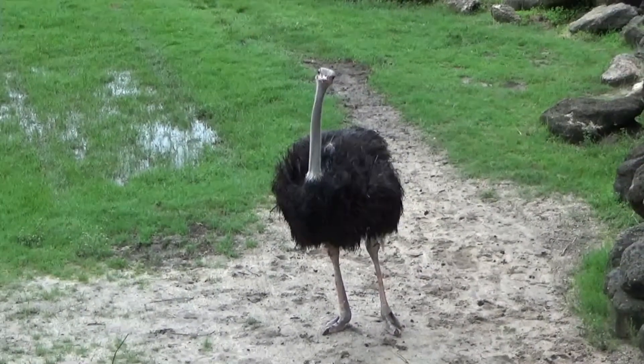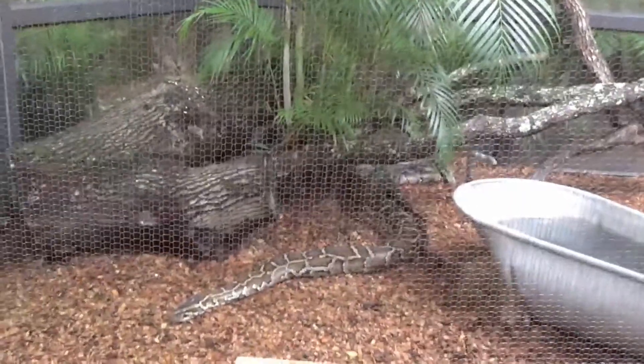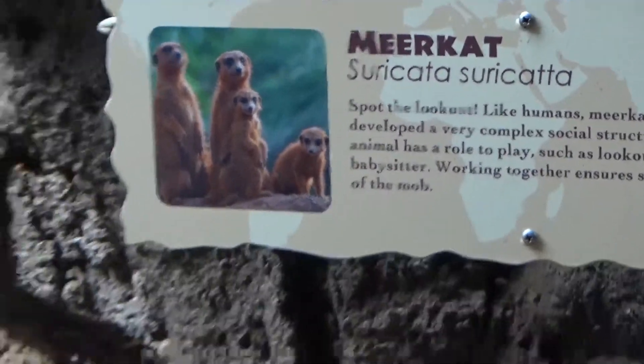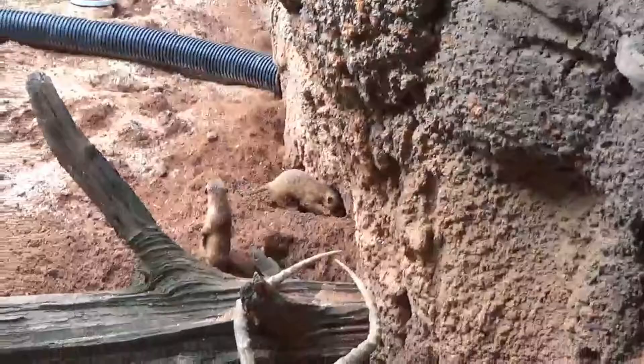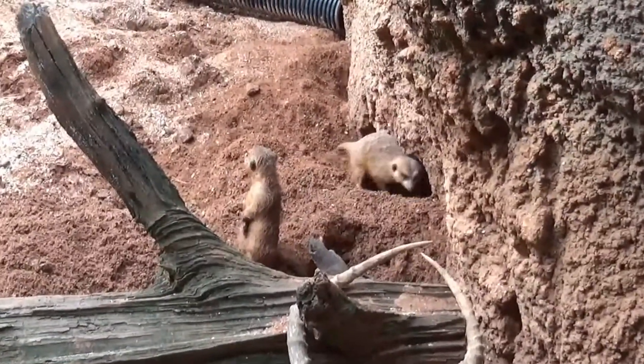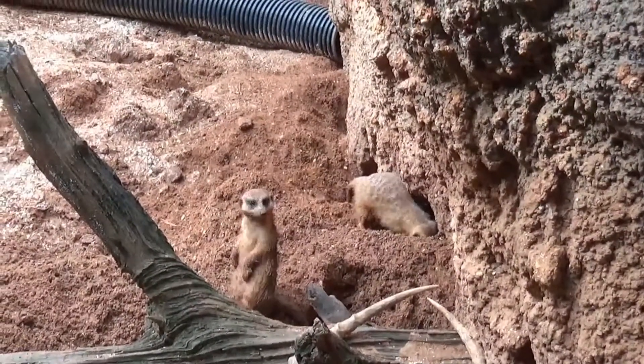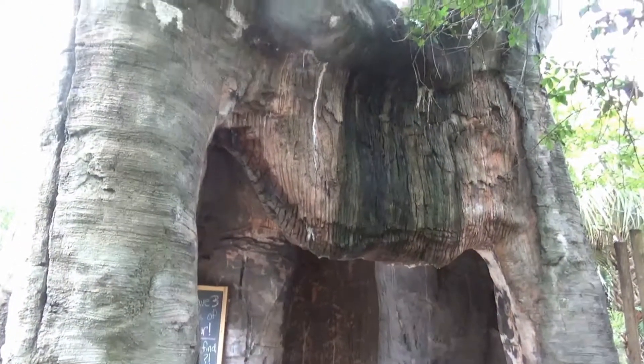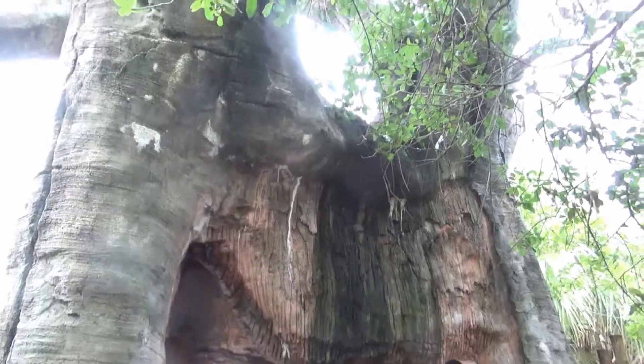Look at that — that's an African rock python right there. These are the meerkats. If you go down here, here's a couple of them — they're digging and they're posing, doing their stuff. I'm not sure if this is a real tree or not, maybe it's hollow right there if it is.